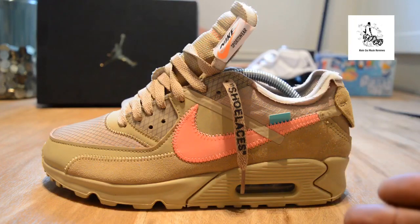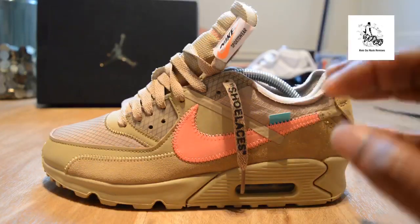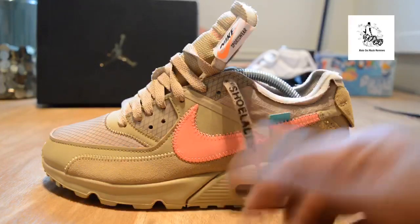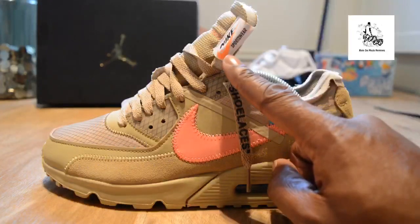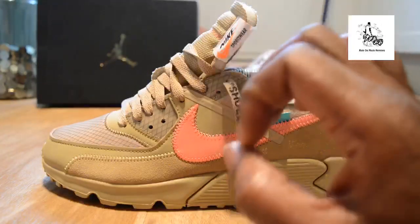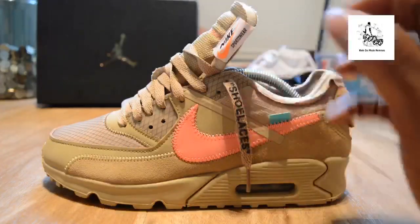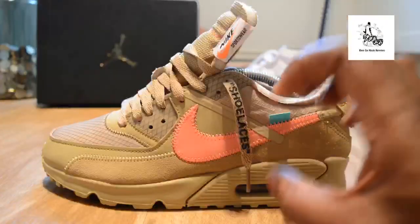You saw the black earlier, and these are what they're calling the Desert Ore — I should have Googled that but anyway. Amazing trainer, the camera is not doing it justice. You've got this orange, peachy, pinky-looking swoosh — it's probably coming up as pink on camera but trust me it's actually orange, like a brilliant flash of color.